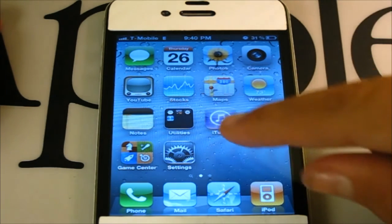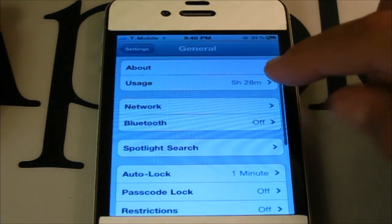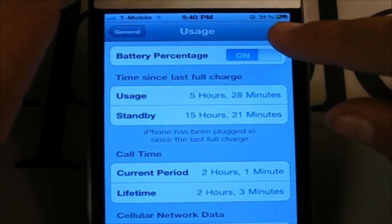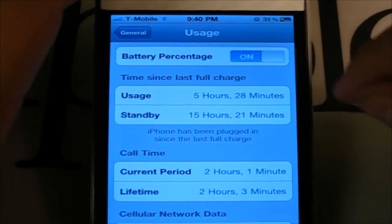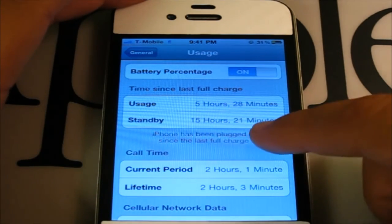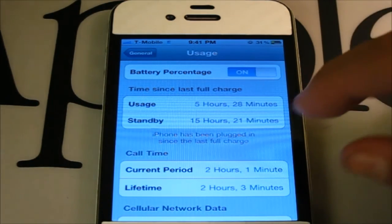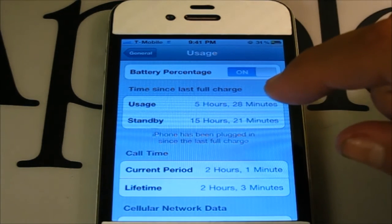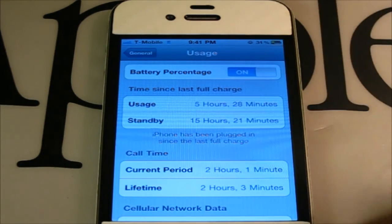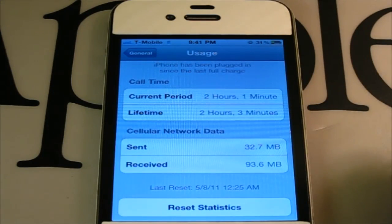Also, a quick little tip that not too many people know. Go to the Settings application, scroll down to General, click Usage. If you have a battery percentage option, make sure to toggle that on — it gives you a battery percentage in numeric form in the top right corner of your status bar. It also shows your usage and standby time. If you scroll down, you can see some cool statistics of your phone.